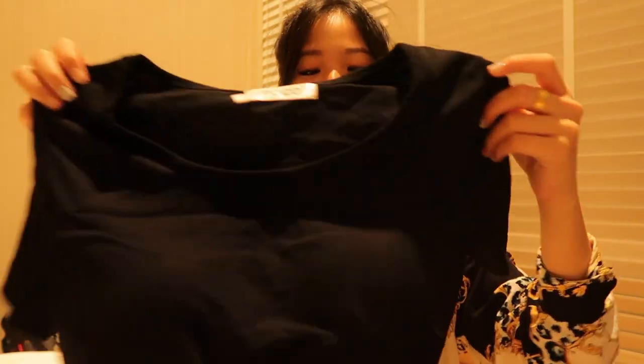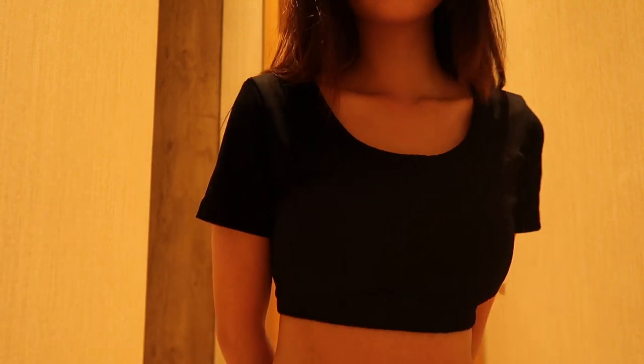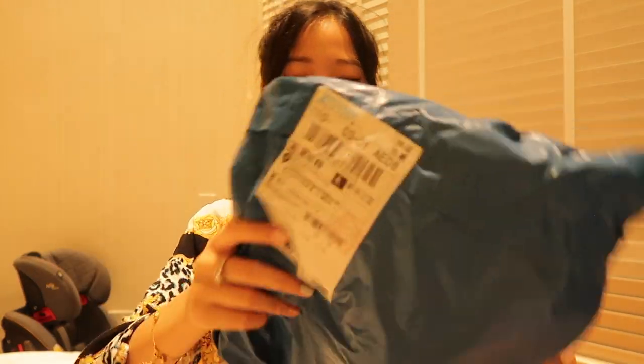Next up is this crop top, which is very cute and about six dollars SGD — really cheap. I just needed something plain to match with louder clothing, and I didn't have a black crop top in my wardrobe. This one comes with padding, which means I don't need to wear anything inside, or I can wear it to enhance my bust size — depends on how I want to go.